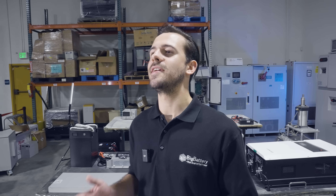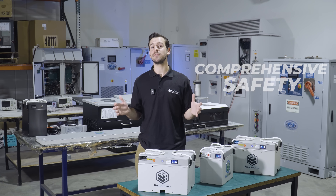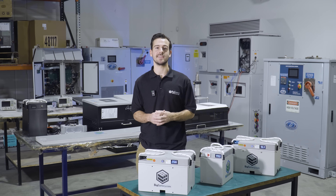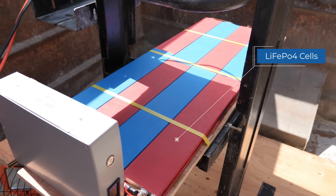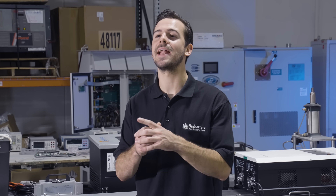When it comes to safety, we've got you covered. We use some of the safest lithium chemistries on the market today. For example, almost all of our batteries are designed with LiFePO4 cells to provide exceptional stability and durability.